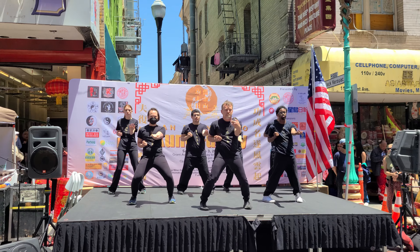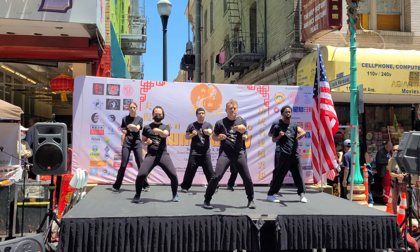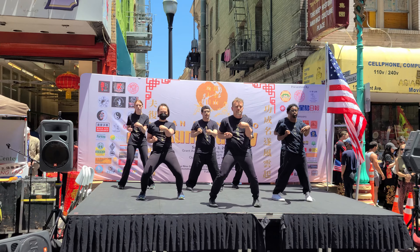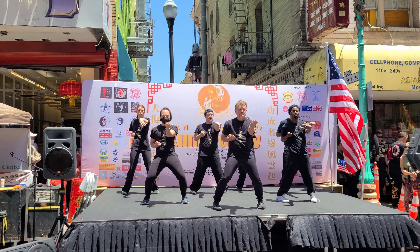It is often said that learning Siu Lim Tao is like learning the alphabet. Each section of the form and each movement teaches us a concept like elbow positioning, centerline control, and efficiency. We are also building our foundation as we do our entire form in our version of the horse stance, or Yi Ji Kim Yong Ma, which makes our legs nice and strong.